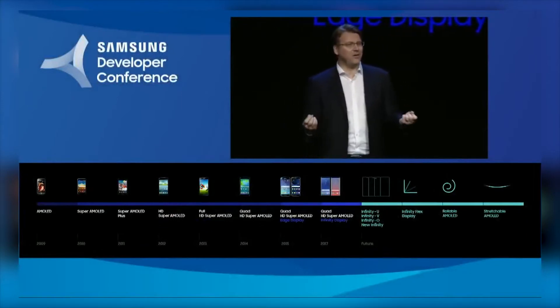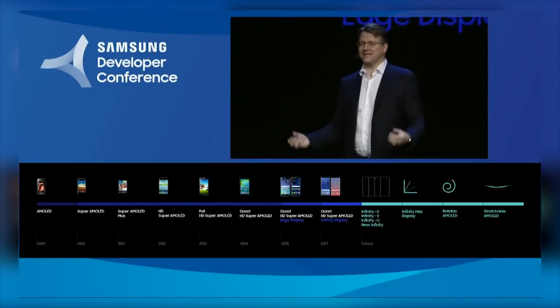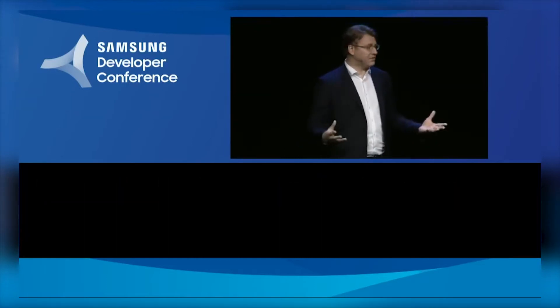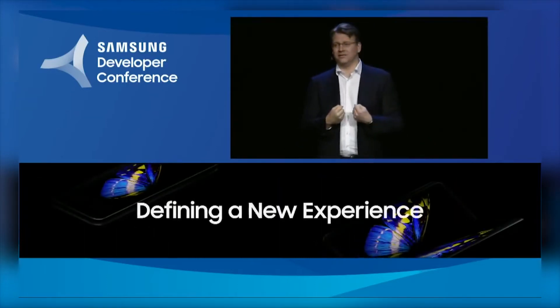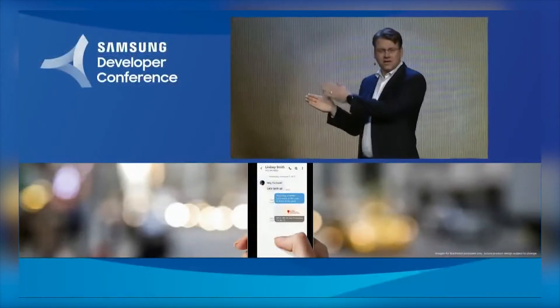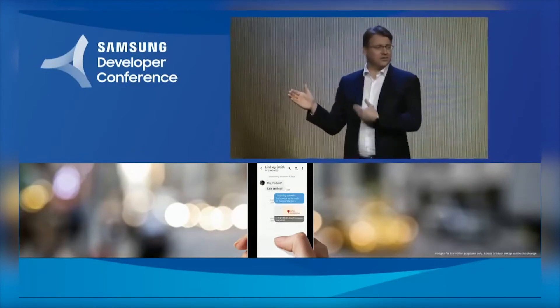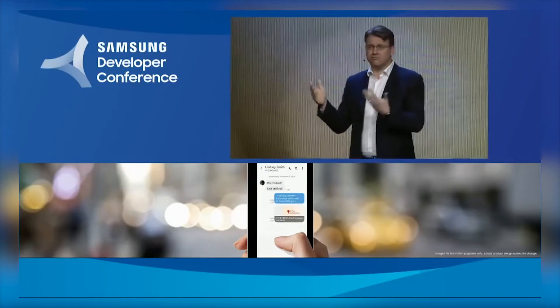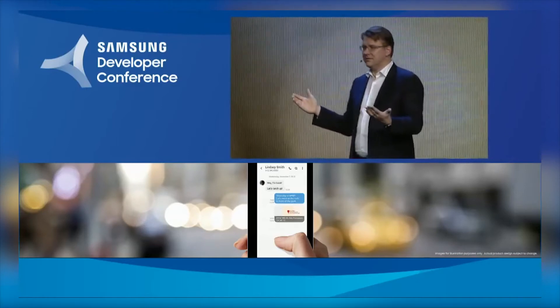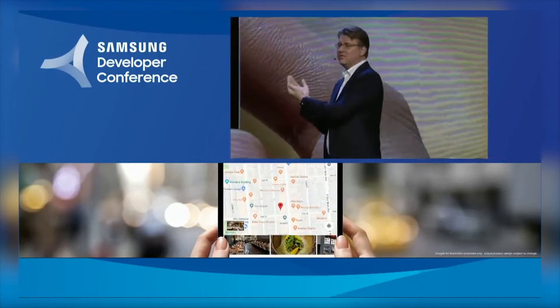Going back to how this is the first generation of a new device and how it isn't going to be perfect at first — think about the Note Edge. That was the first generation of the curved side screen; it was cool and new but a little gimmicky. Then later on Samsung put that curved glass on both sides and has been improving it ever since. The Galaxy F might be the same way — the first generation will be new and cool but might not be the most optimal execution of the idea, and they're going to improve on it over time.